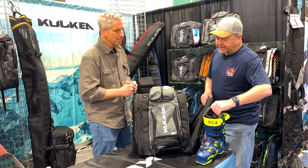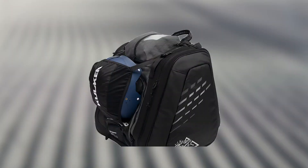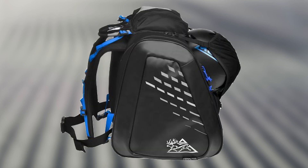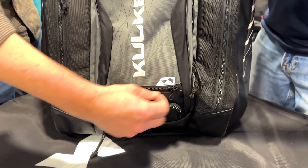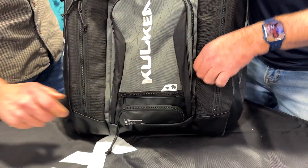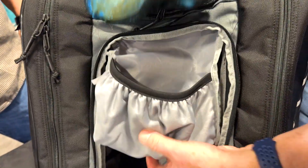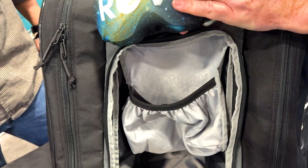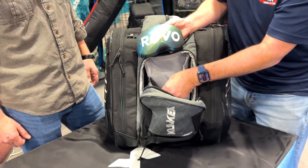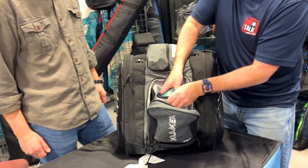Now the amount of compartments that you also have in this bag are incredible. On the outside here, there is the helmet hammock, so if you want to put your helmet on the outside and you're out of space on the inside, you've got that as an option. Inside the bag, we've got a spot for our goggles, and this is also — if you're not using a goggle sock or something — nice fleece lined, so it's not going to scratch your lenses.